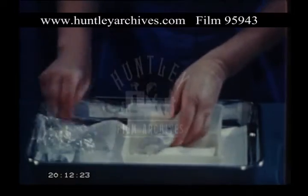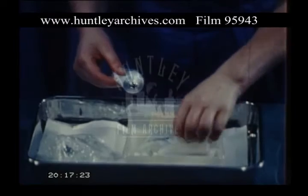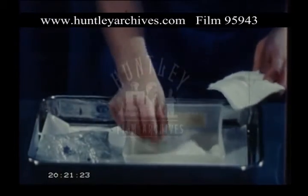An enema is given. This is quite painless, and like everything else we do here, there's a good reason for it. The purpose being to empty the back passage to give more room when you push baby into the world.